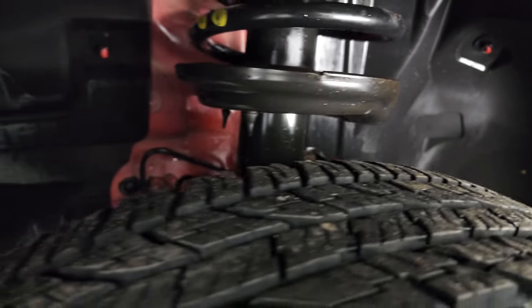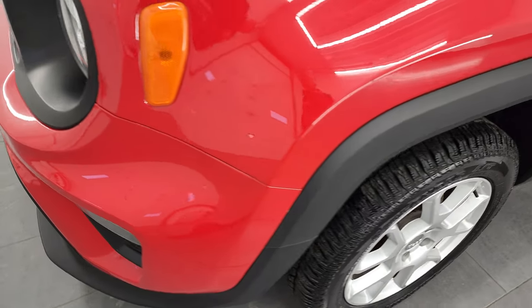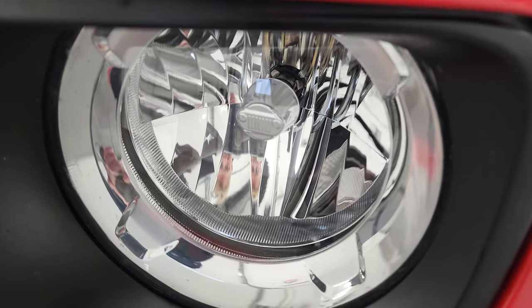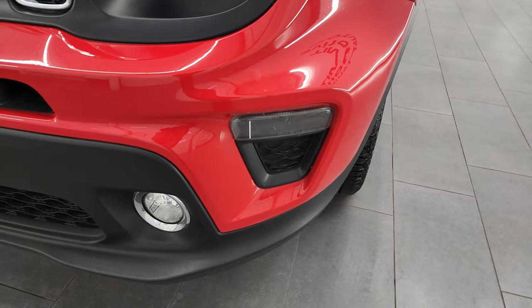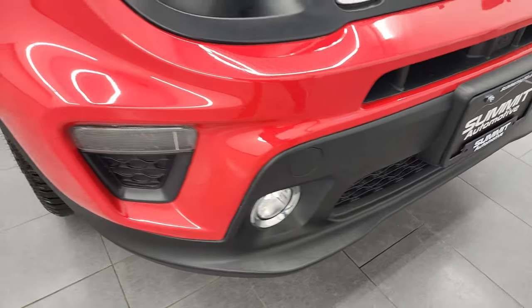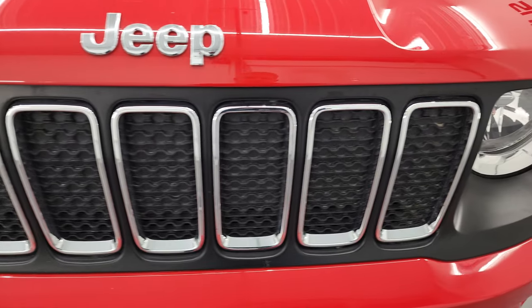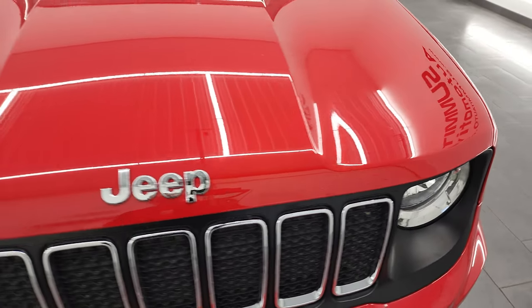Frame and underbody looks really good from what you can see, and the spring looks good too. It has the little Jeep logo on the headlights — they are nice and clear — and it does come with the factory fog lights. Coming around the front bumper, I didn't see any major dents, dings, scuffs, scrapes, or cracks on that front bumper. You get the 7-slotted chrome trim grille as well as the chrome trim Jeep lettering on the hood.